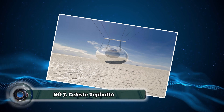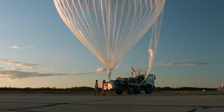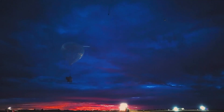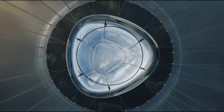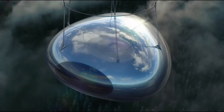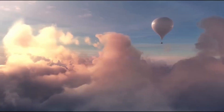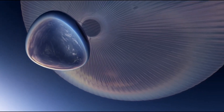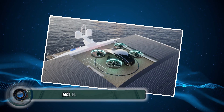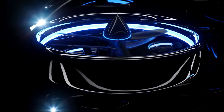Number seven: the Celeste Zafalto. Calling all aviation enthusiasts — the Celeste Zafalto is a revolutionary personal flying machine that combines a sleek, lightweight design with user-friendly controls. It's like having your own private jetpack, minus the bulky equipment and complex training. This personal eVTOL (electric vertical takeoff and landing) aircraft allows you to experience the thrill of flight with ease. Imagine soaring above the city skyline, enjoying breathtaking aerial views, and bypassing traffic jams altogether.